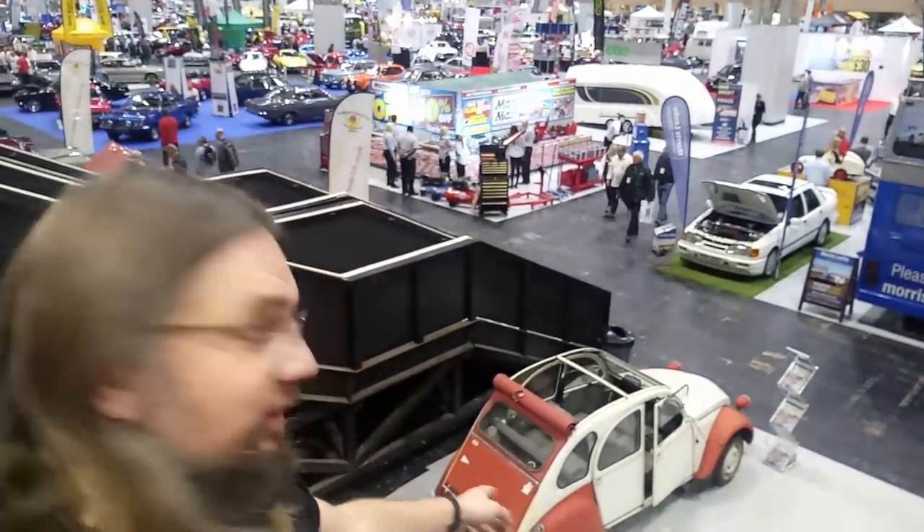Hello from the NEC Classic Motor Show, where I've managed to find a red and white 2CV. We're now going to have a quick run around in high definition, so if you watched the live report, this should be a bit better. Let's get started.